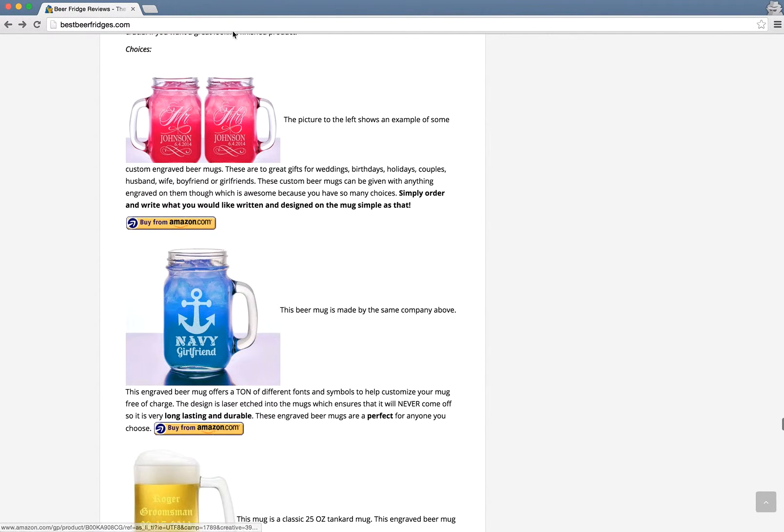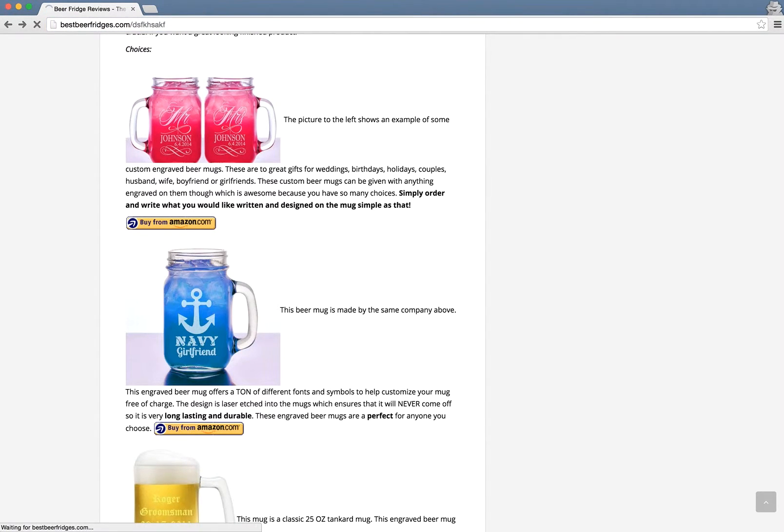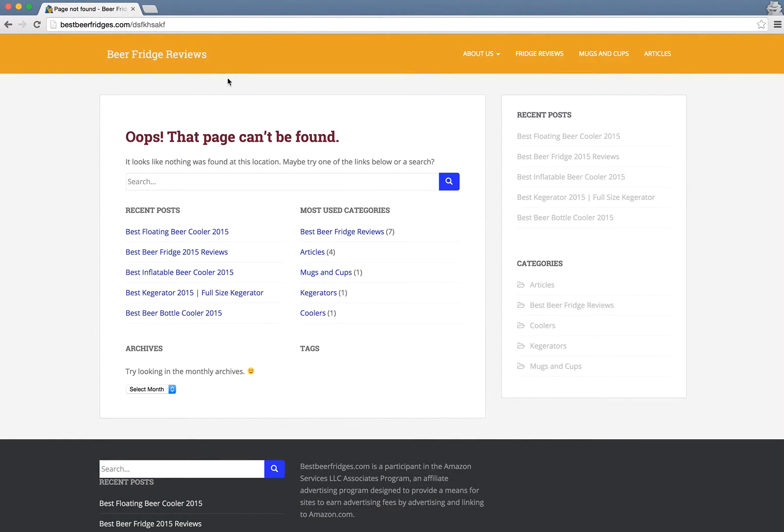The next thing I usually check is a custom 404 page. Entering an invalid link, it does have a 404 page-not-found with a search box. This is pretty standard for any WordPress-themed website.